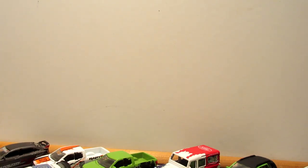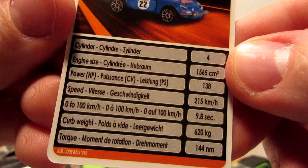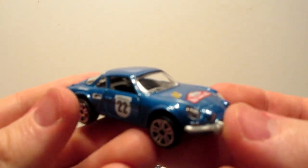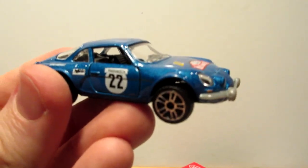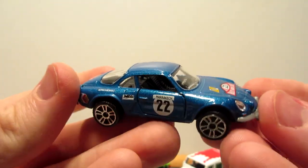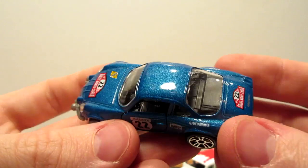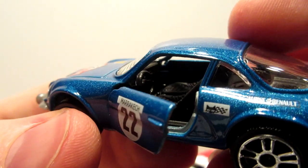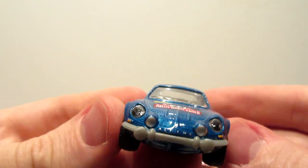Next we're going old school with the Renault Alpine A110. It's in a nice French blue Rally Monte Carlo livery. It features opening doors, nice tail lights, a detailed bumper, and a nicely detailed interior. Overall a nice classic car in the racing car range.